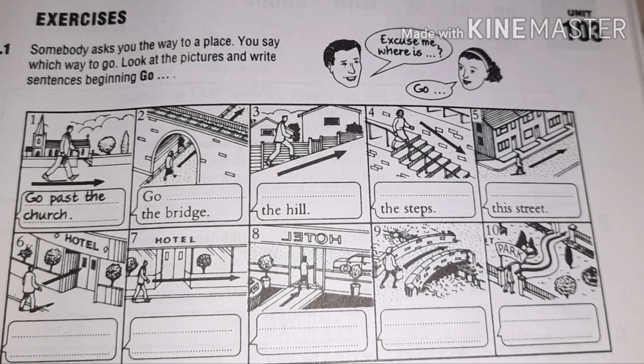Without any further ado, let's jump into the video. In the first exercise you have to locate the preposition required for each picture. Number one: go past the church, because the person is going straight past it. Number two: go under the bridge, because the person is going under the bridge.